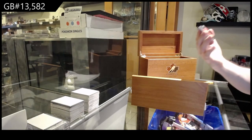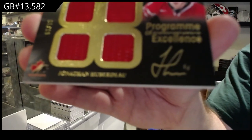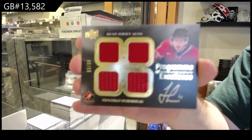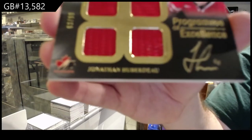Program of Excellence, Quad Jersey Auto to 99 — Jonathan Huberdeau. Program of Excellence, Jonathan Huberdeau.